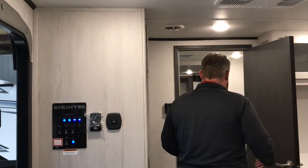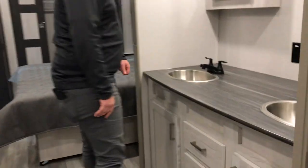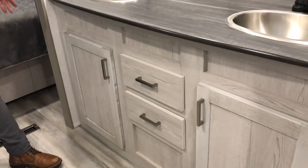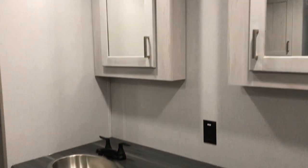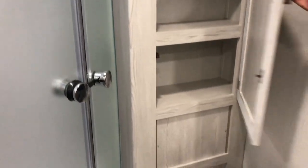Towards the back of the camper, big bathroom. You've got your dual-sink vanity, two medicine cabinets, and tons of storage down below. Back over here above your porcelain toilet, you've even got more storage for towels and things like that. Big corner shower as well.